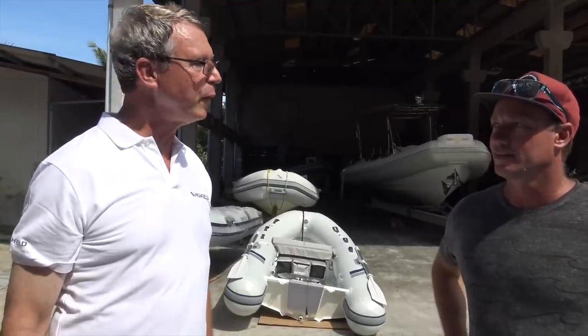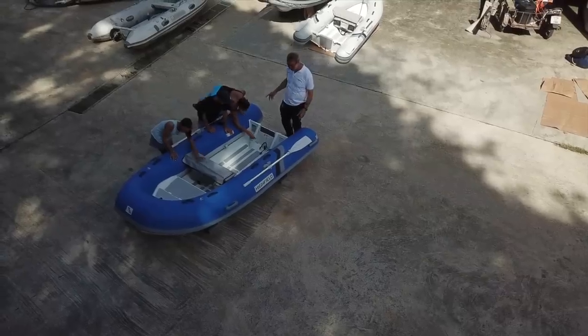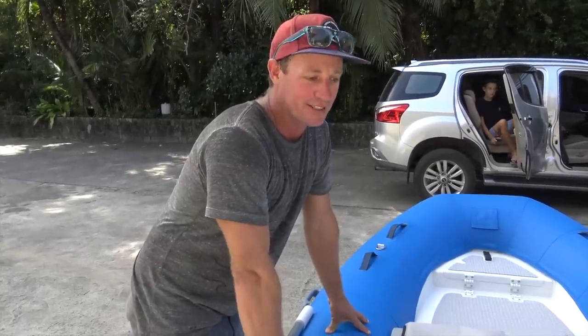We're here with Hans, and he's the distributor for Highfield boats in Phuket. He's been here for about 30 years and has been with Highfield from the beginning. One of the really important features for us in getting the boat from Hans is that he manufactures these add-on covers. There are so many extra features in this boat compared to what we're used to.